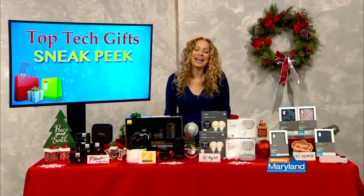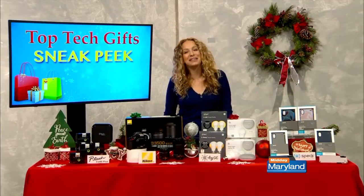For more information on all these products you can head to techgifts.tv. Carly, thank you so much for joining us. We will be right back with more Midday Maryland right after this — stay tuned.